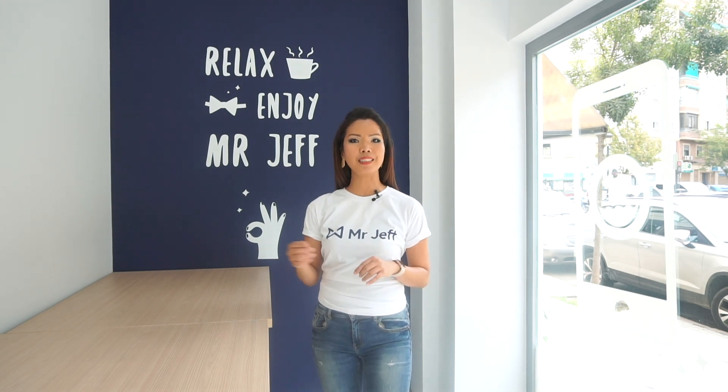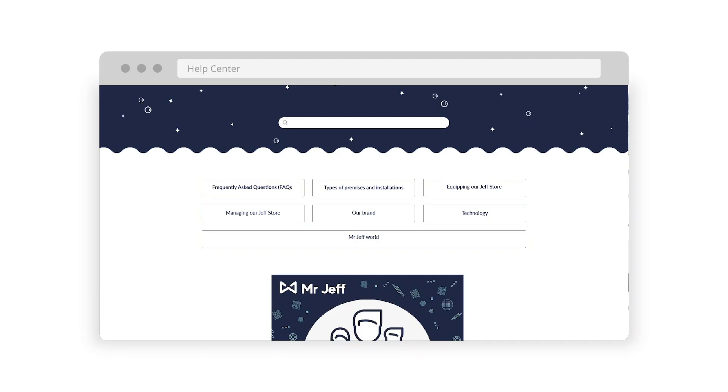You will also have the Mr. Jeff cloud at your disposal, where you will find all the design materials you will need, like manuals and many more. You can always count on our support. We have a help center, a platform where you will find information about frequently asked questions, tutorials, and support materials. If you have a specific situation, contact us through the support team.